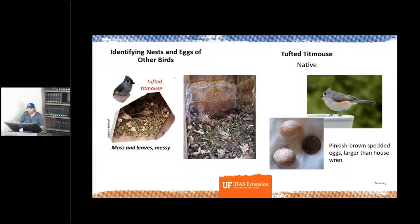All of the species shown so far are native species. If you find one of these nests being constructed in your bluebird box, you should not remove it — you should let those birds raise their young. You can't remove them; these species are internationally protected. Even though we want bluebirds, other native birds are good too.